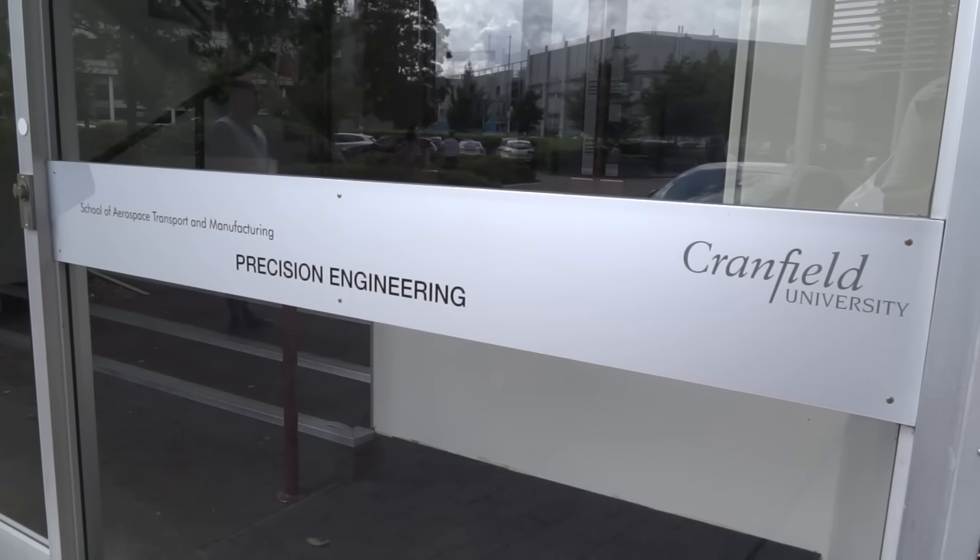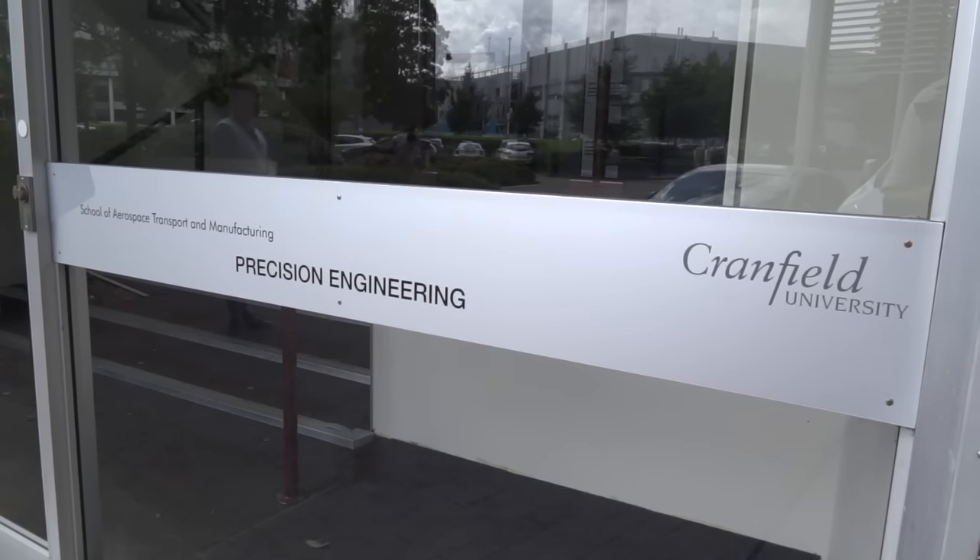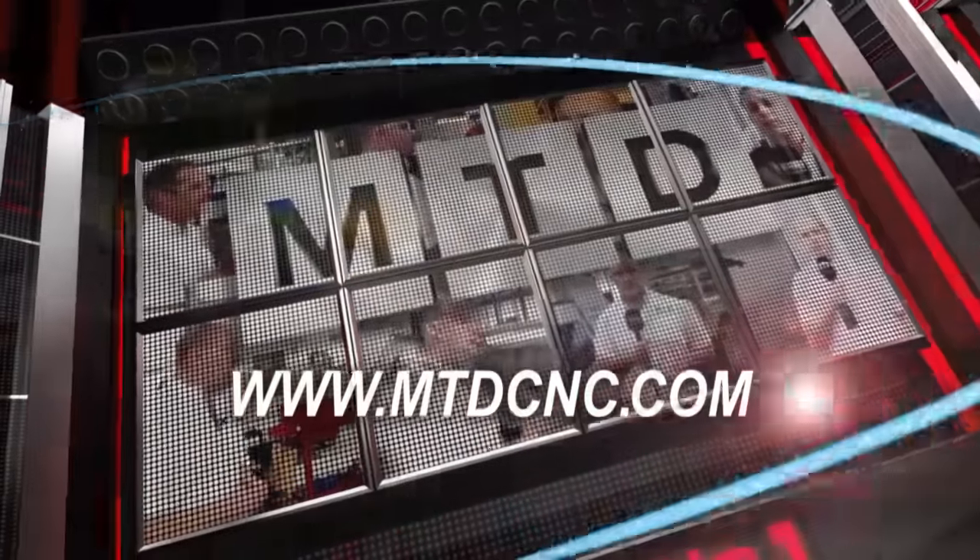I'm outside Ultra Precision at Cranfield University. Here they design, develop and manufacture machine tools - really precision machine tools. In fact, these machines go beyond microns. MTD CNC bringing you the latest engineering news via video media.